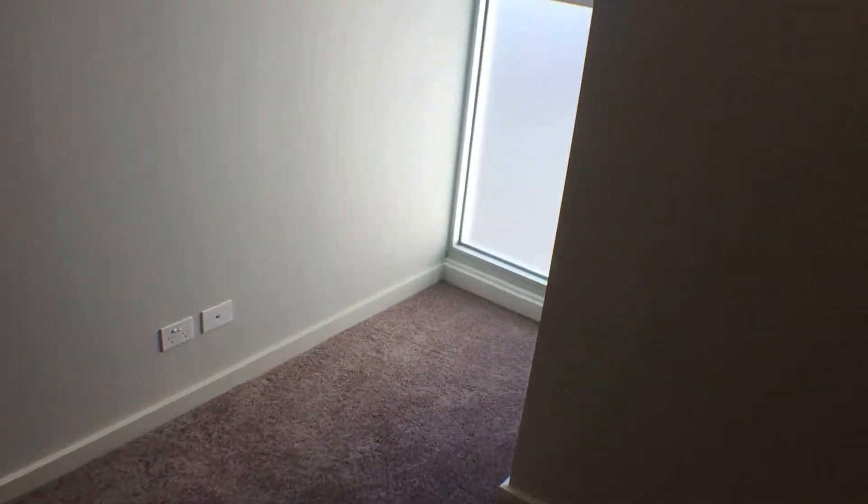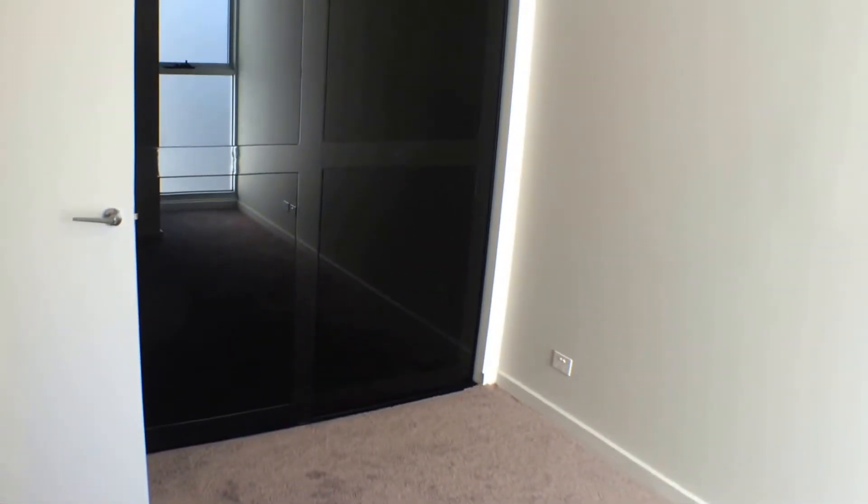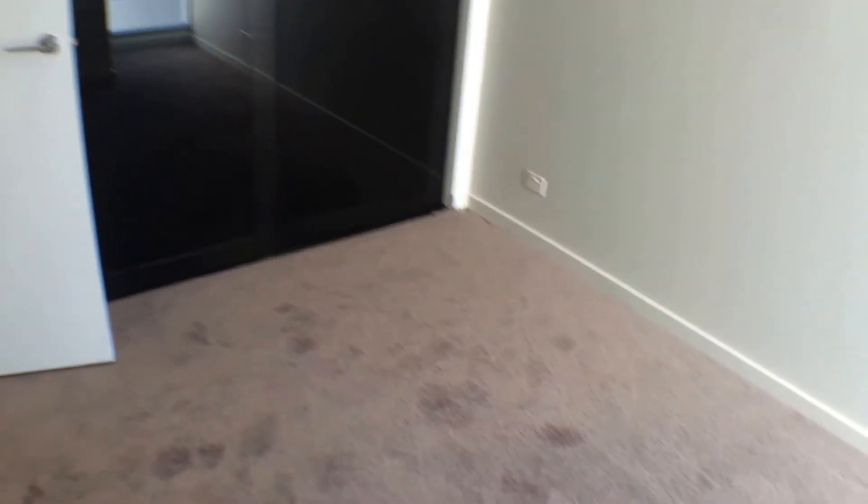Moving into the bedroom — great natural light once again. And behind me you've got a full bank of built-in robes. This bedroom is a great size for your queen size bed and a couple of bedside tables.